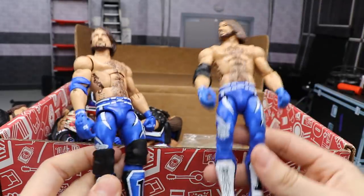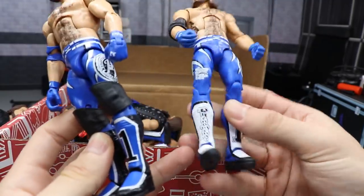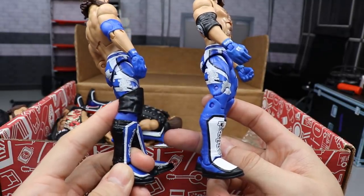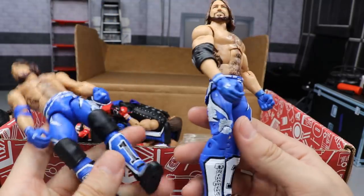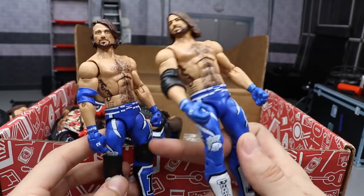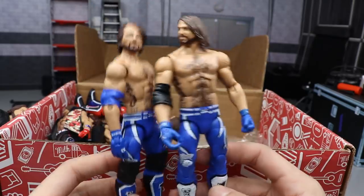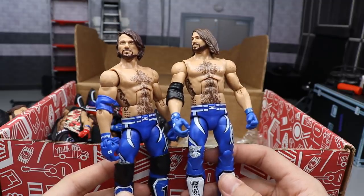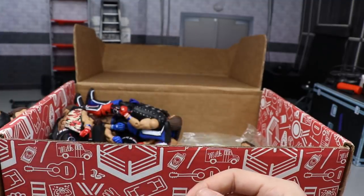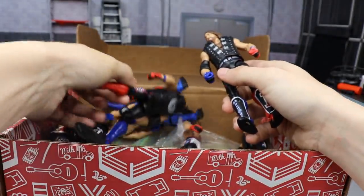Next up we have Elite Series 56 — the regular version with blue going all the way down with the white face, and then a fix-up version with Elite 47 kick pads swapped onto it. You can just switch the kick pads and make a brand new fix-up figure — you got closed bigger knee pads and a blue forearm band. I got this one from TJ from Undisputed Brotherhood. Everybody liked Elite 56 — it was the first one with the blue attire. Now we want a red attire!